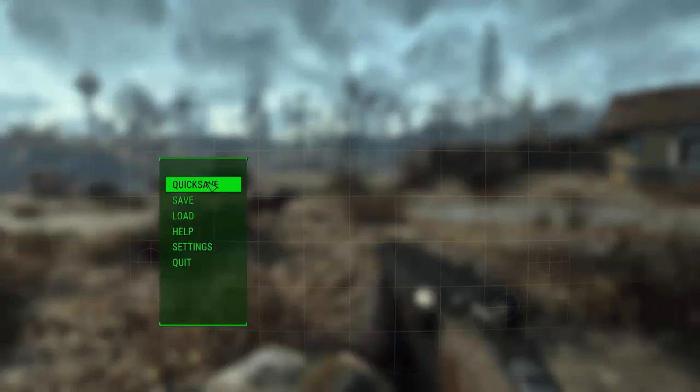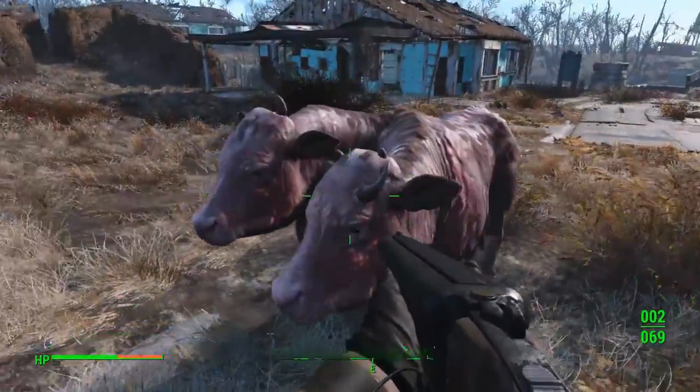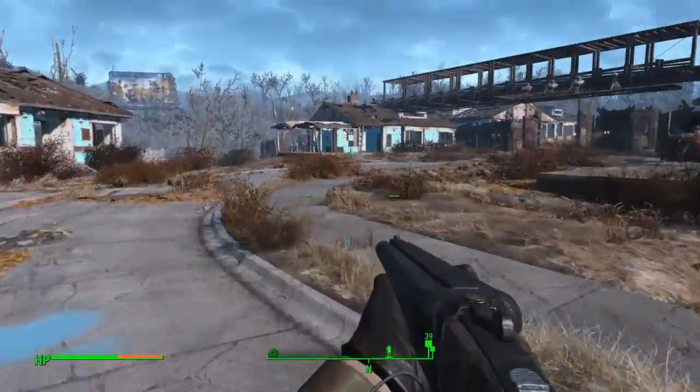The brahmin has just arrived at Sanctuary Hills. You can choose where you want it to go, obviously, but it just roams around and doesn't really do much — but it's there if you want it.